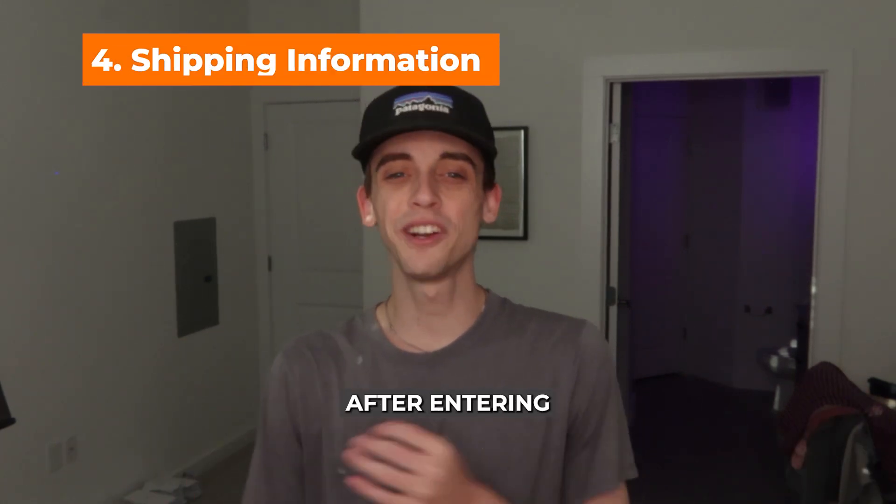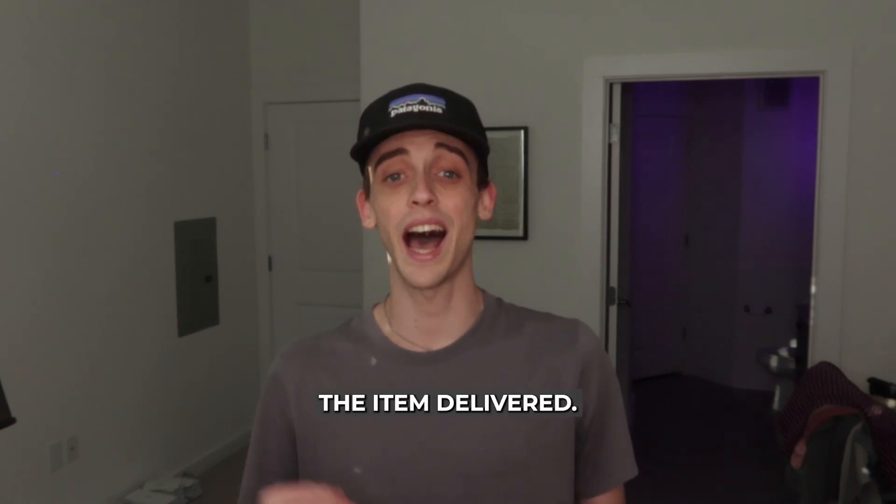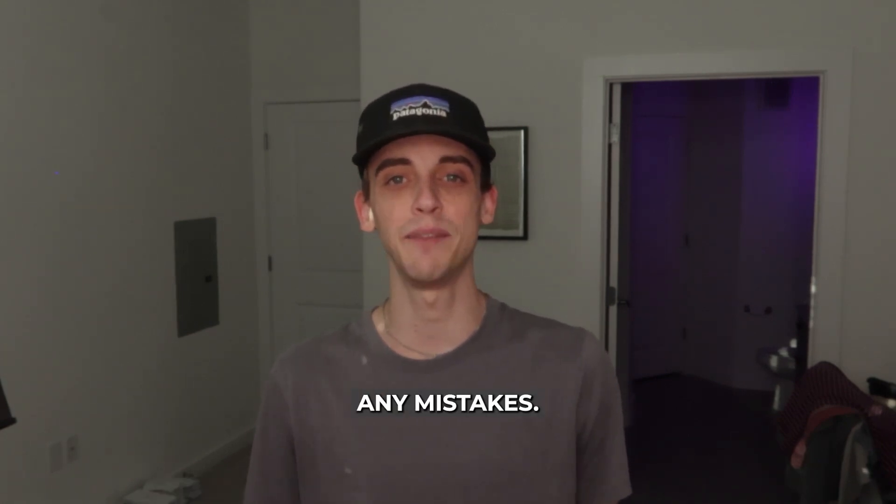Step number four is your shipping information. After entering your payment details, you're going to want to provide the shipping address where you want the item delivered. Be sure to double-check the address to avoid any mistakes.